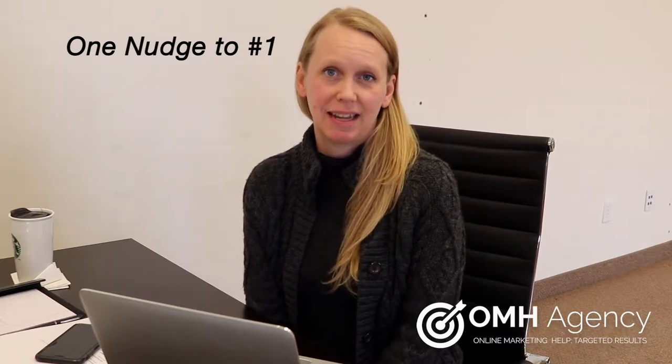Hi, I'm Tanya and I'm with OMH Agency. I do web development and search engine optimization, and everybody wants to be number one on Google. It's one of the things that we do — the hundred thousand little nudges to help people get to the top. We want to help you get to the top.